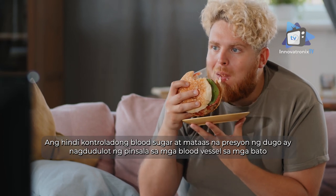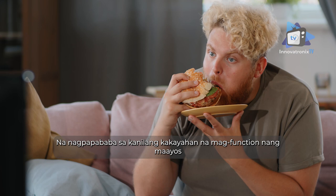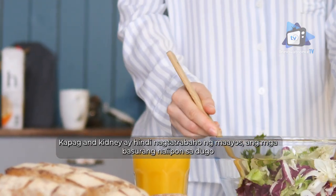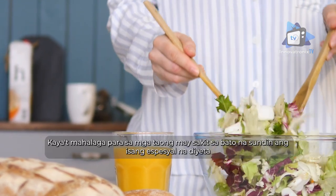Uncontrolled blood sugar and high blood pressure cause damage to blood vessels in the kidneys, reducing their ability to function optimally. When the kidneys aren't working properly, waste builds up in the blood, including waste products from food.